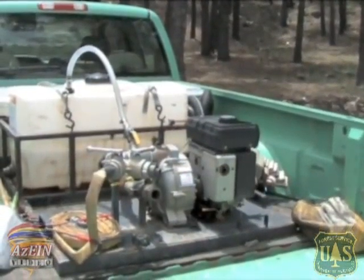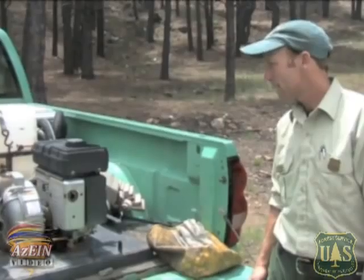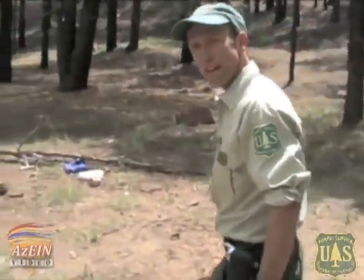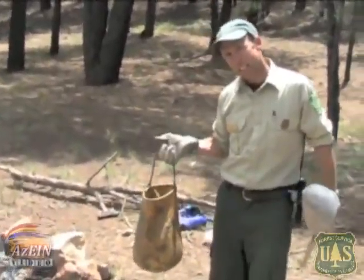Here on the Coconino, our fire prevention patrol units typically will have a pickup truck and a small pump unit. Ours will either carry 50 gallons or 100 gallons and they'll have a small component of hose on the truck, and it basically allows us to pump a small amount of water maybe 50 to 100 feet from the truck at any one time.